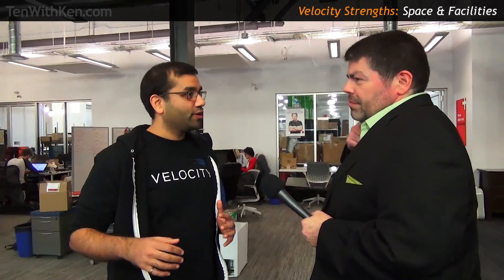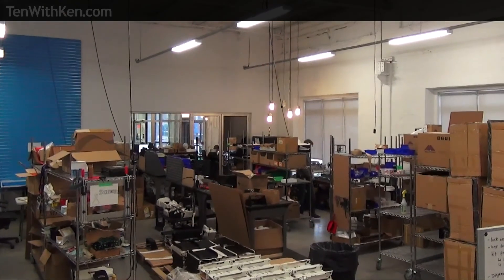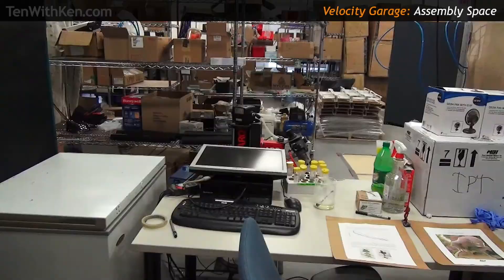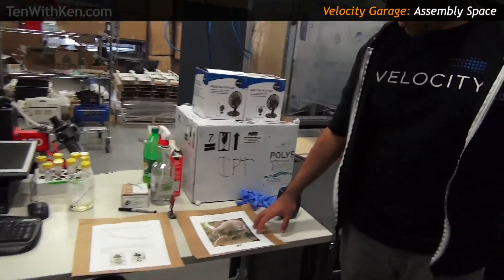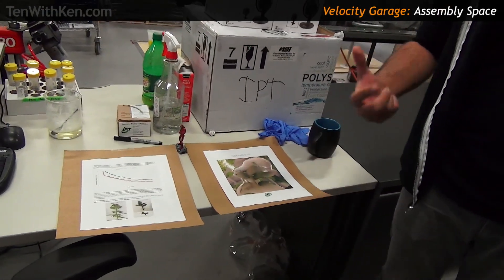Several years ago, most of the companies here were purely software companies. Two or three years ago, that shifted toward hardware-based companies with physical product. We started seeing things happen at desks that probably shouldn't be happening at desks — like small-scale manufacturing and shipping and packing. So we changed our facilities to accommodate that. This is what we call the assembly space. We have a company making spray coatings for agriculture — the product is called Frost Armor. When sprayed on a plant, it covers it with foam and prevents frost damage.